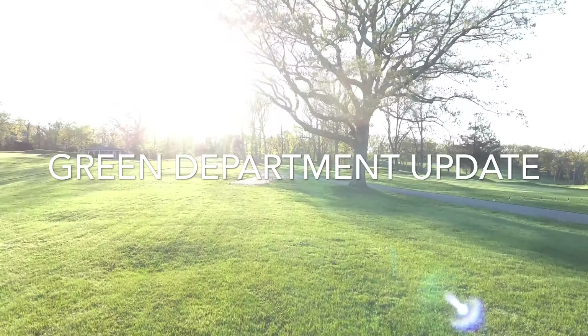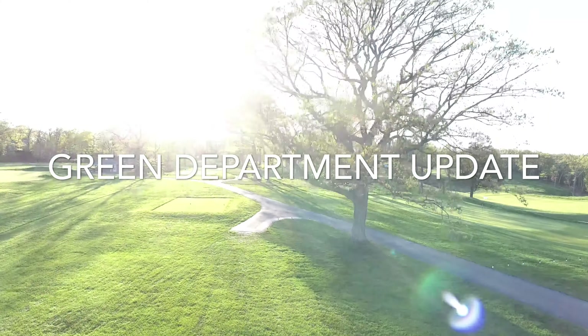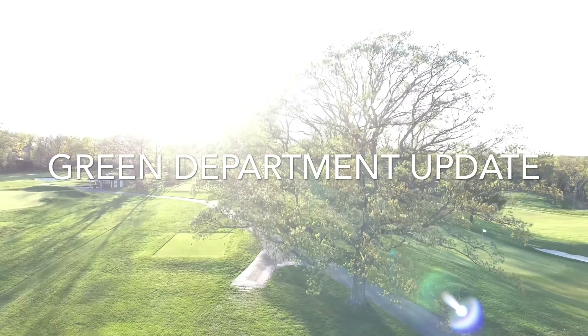Hello everyone, this is Matt Morrow, your golf course superintendent, and this is the golf course update for the week of May 11th.